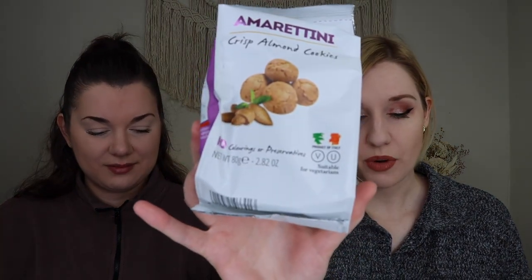Up next we have Amoretti almond cookies. Unfortunately our bag isn't fully sealed — there's dust coming out of it — so we are not going to try these. We'll contact customer service; they're usually good about sending a replacement when you have issues like that. I remember getting these before and enjoying them, but I don't feel comfortable eating something that wasn't sealed correctly.